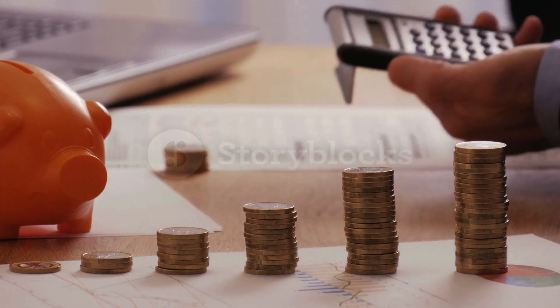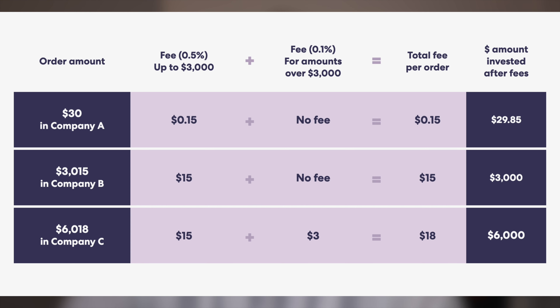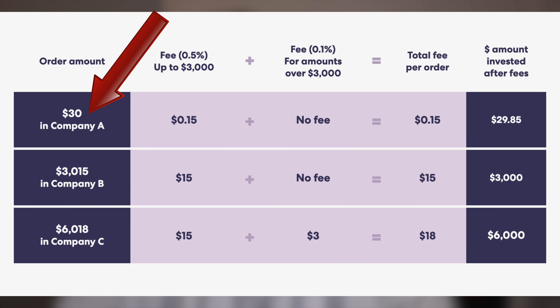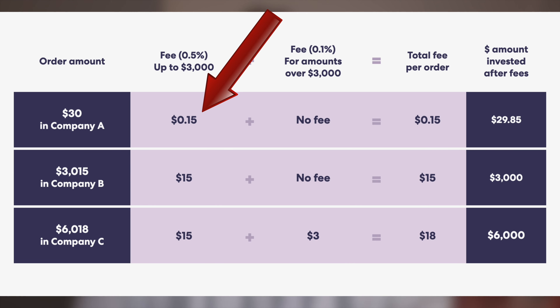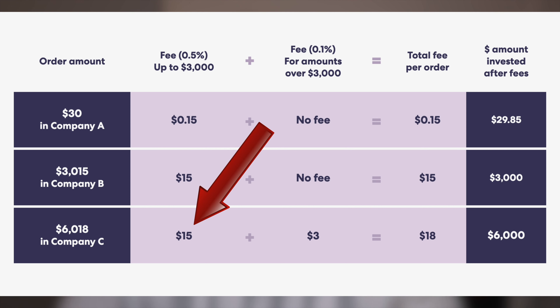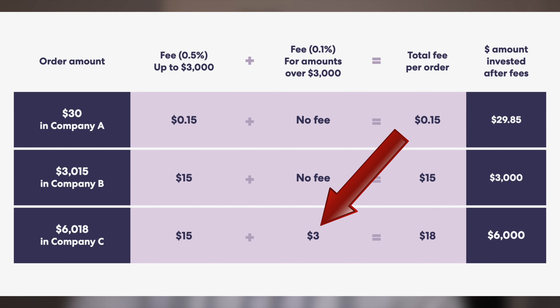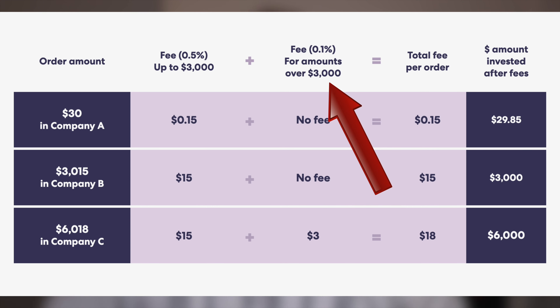Sharesies boasts very low fees with an exchange rate of 0.4% and the brokerage charges are also percentage based. As you can see on screen it's an overview of the types of fees that Sharesies offers. The percentage based brokerage charges are very beginner friendly — essentially the fee you pay for buying or selling shares. For example if you invest $30 you'll be charged $0.15. If you invest $6,000 you get charged $15 for the first $3,000 (0.5%) and then another $3 on the remaining $3,000 (0.1%), leading to a total of $18 deducted.